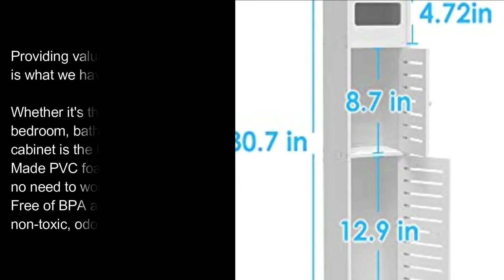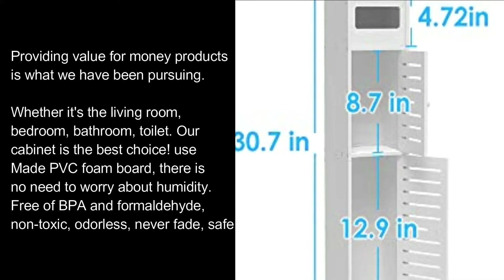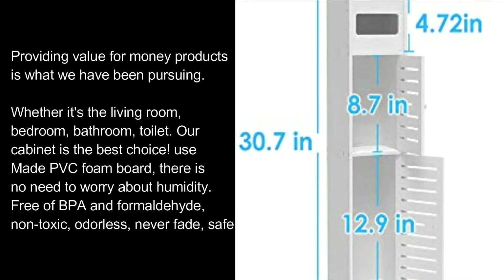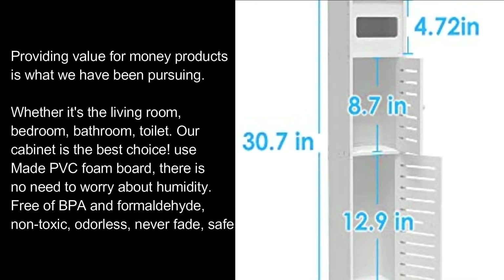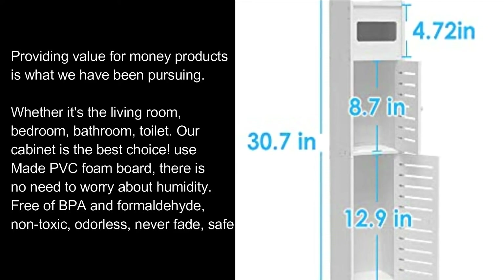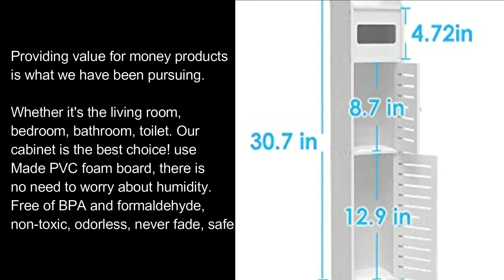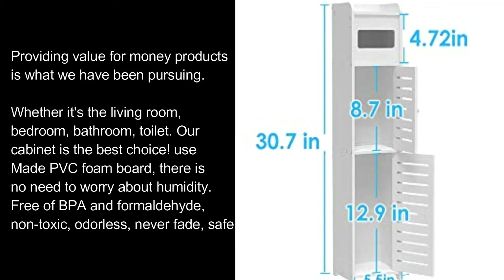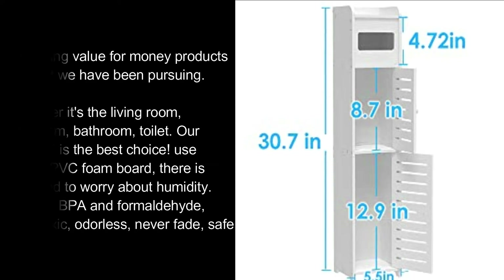Providing value-for-money products is what we have been pursuing. Whether it's the living room, bedroom, bathroom, or toilet, our cabinet is the best choice. Made from PVC foam board, there is no need to worry about humidity — free of BPA and formaldehyde, non-toxic, odorless, and never fades.